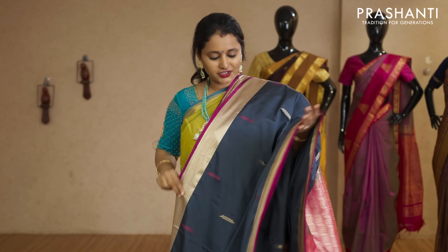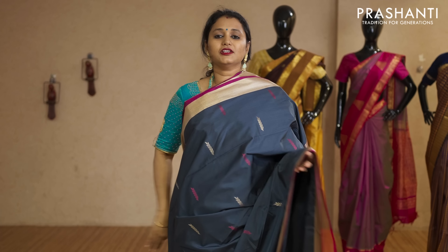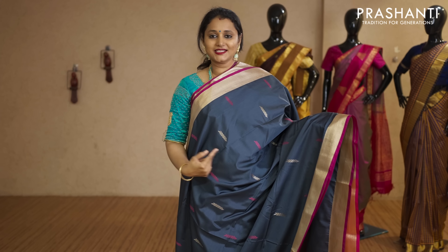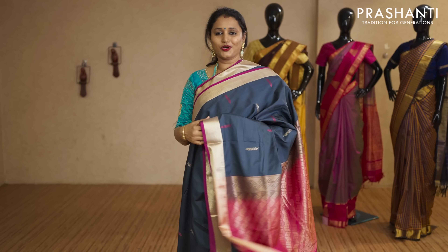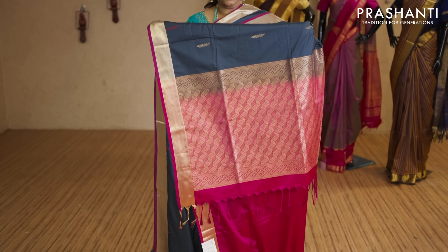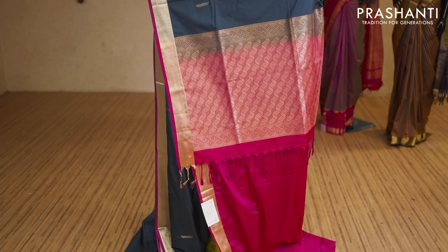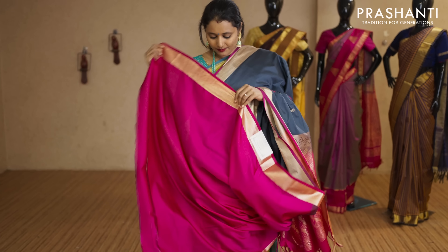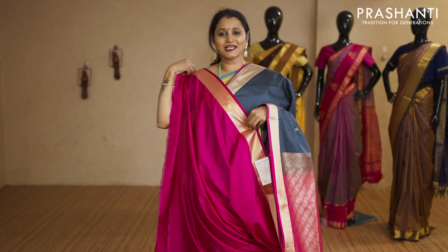The first one for today. It's a beautiful elephant grey with pink combination. Antique zari woven borders with thread and zari buttas running throughout the body. That's the pallu — contrast rich pallu in pink — and this has got a plain pink blouse priced at Rs.250.